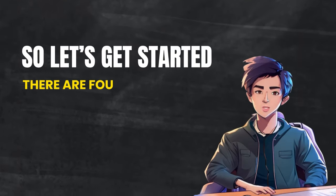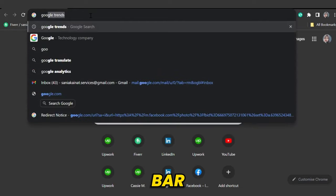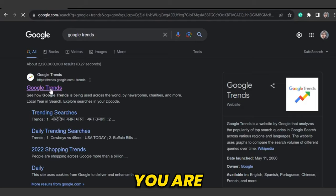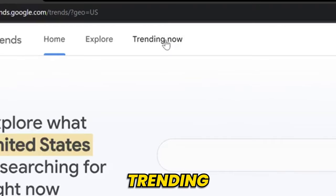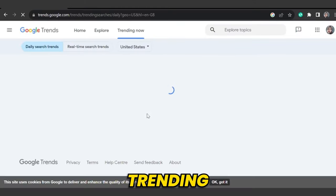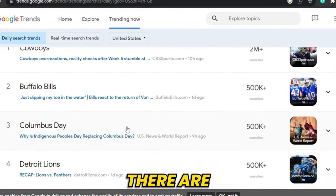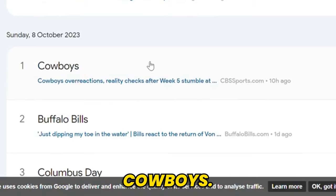So let's get started. There are four steps you need to follow. The first step is to go to the Google search bar and search for Google Trends. Here's the first link, and from this link you are on Google Trends. From the trending section, you can see the topics that are trending and pick the trend of your choice. I'm scrolling down — there are so many trendy topics. I'm going with cowboys.